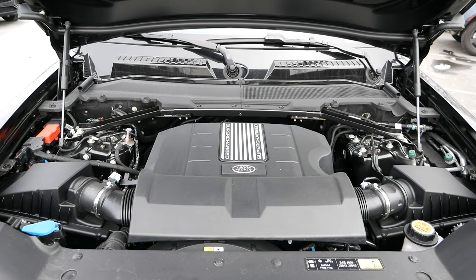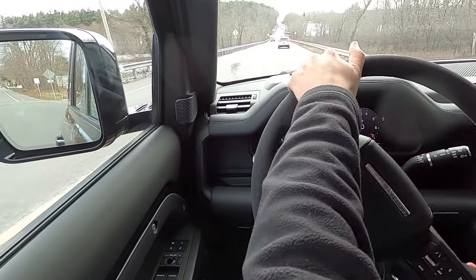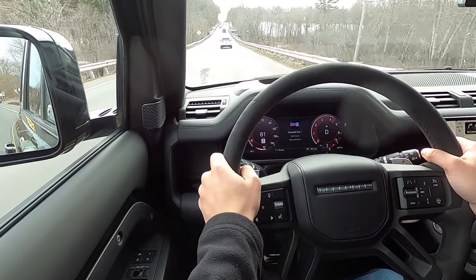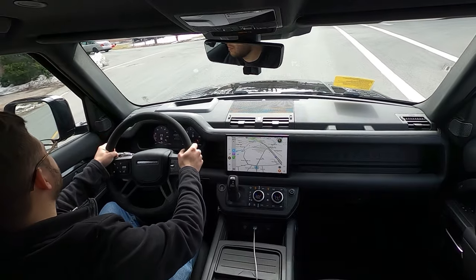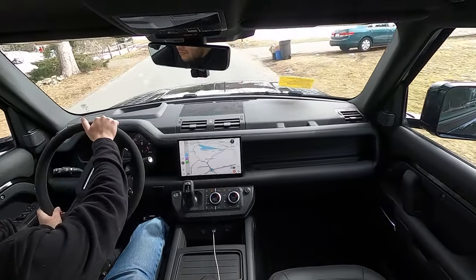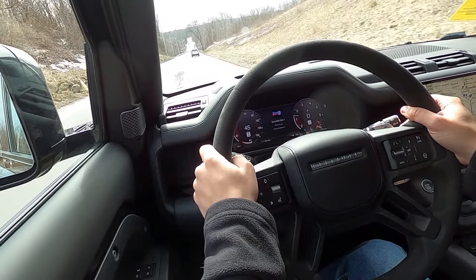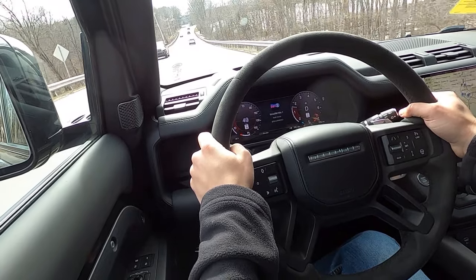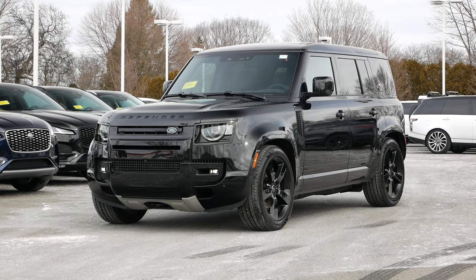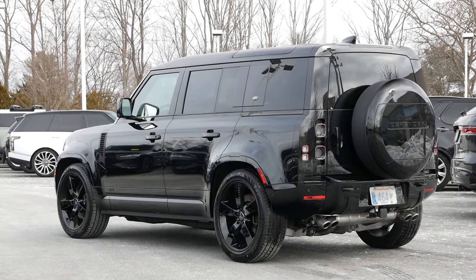Under the hood, we have the 5.0-liter supercharged V8 engine producing 518 horsepower and 461 pound-feet of torque, paired with an eight-speed automatic transmission. In an era where larger powertrains are being phased out, it's refreshing to see Land Rover offer an SUV that's not obscenely oversized. With a zero-to-60 time of around five seconds, the fun never seems to end. All-wheel drive comes standard with the V8, and fuel economy comes in at around 14 miles per gallon city and 19 miles per gallon highway.